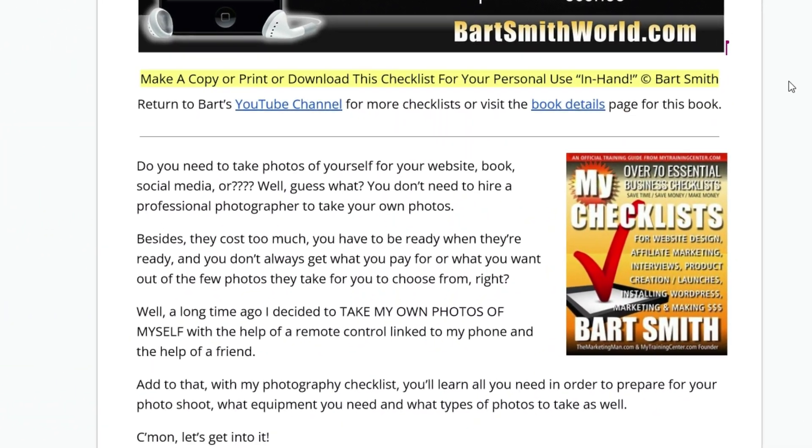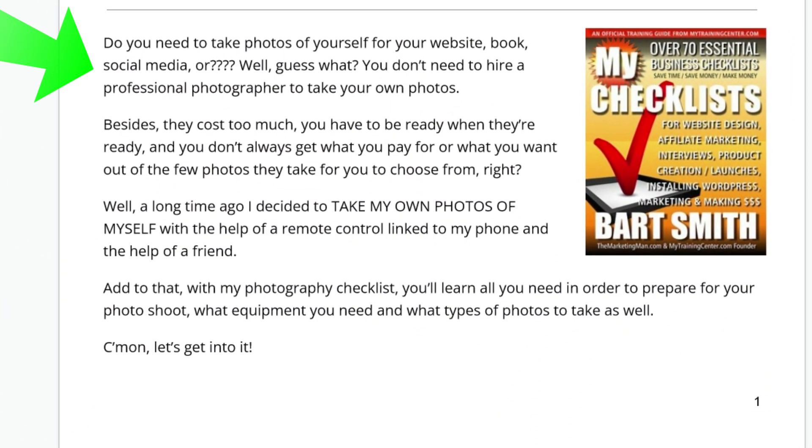Now, do you need to take photos of yourself for your website, a book, social media? Well, guess what? You don't necessarily need to hire a professional photographer anymore to take your own photos. Besides, they cost too much. You have to be ready when they're ready, according to their schedule. And you don't always get what you pay for or what you want out of the few photos that they took for you to choose from.